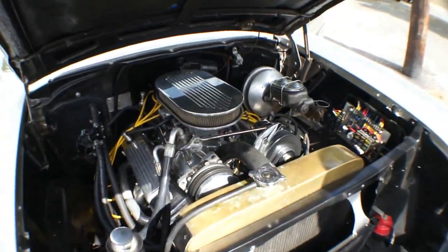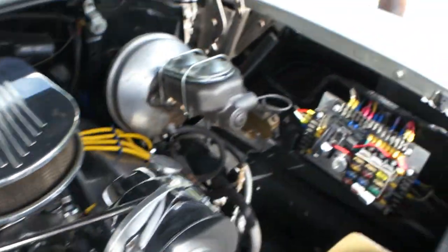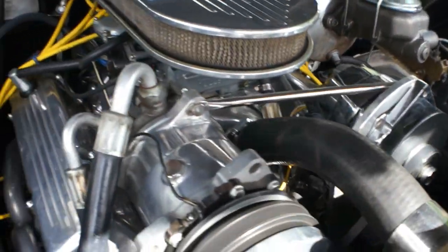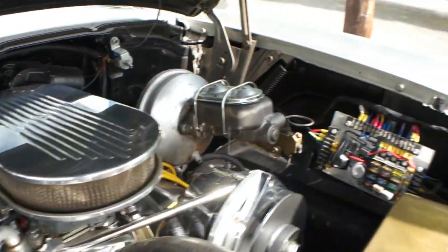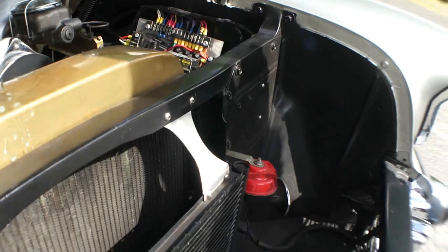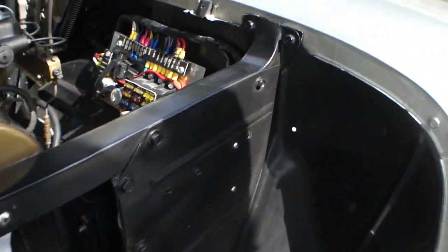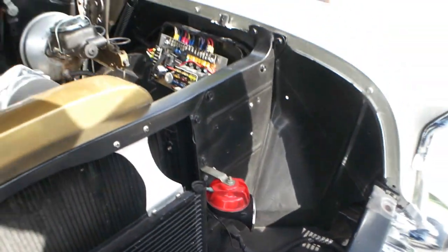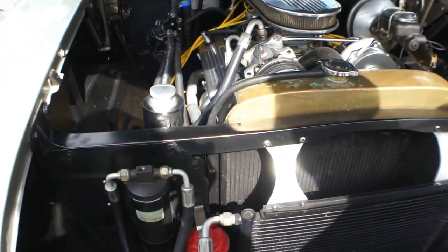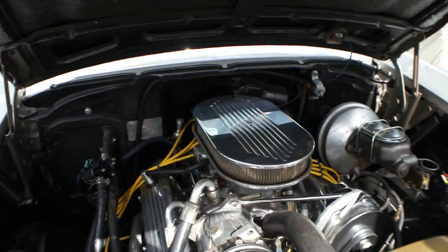So let's go. Power steering, power brakes, AC, headers — super clean. Look at the radiator support. Yeah, that's perfect — that's original, never been rusted. It looks like it's a replaced, restored, or brand-new part, but that's the original. Wow. Beautiful.